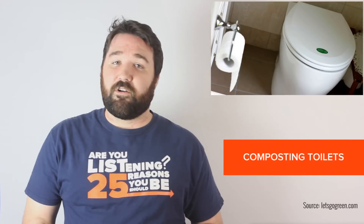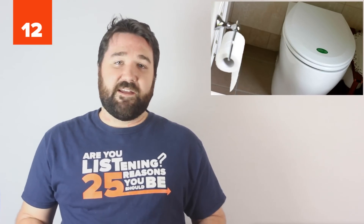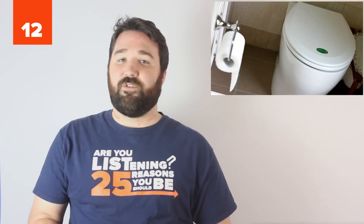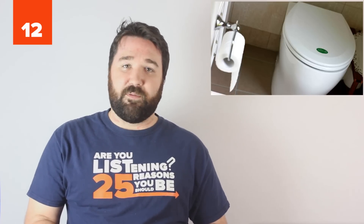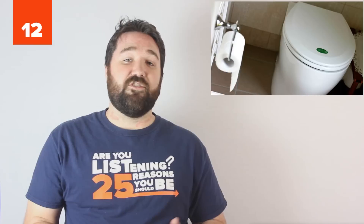12. Composting toilets are an alternative type of toilet that composts human waste similar to food. Because they are technically a type of dry toilet, composting toilets greatly reduce the amount of water used by a household and are viable options to bring clean and efficient toilets to disadvantaged communities without reliable plumbing. For the truly brave, the compost can even be used as a nutrient-rich fertilizer for trees and crops.